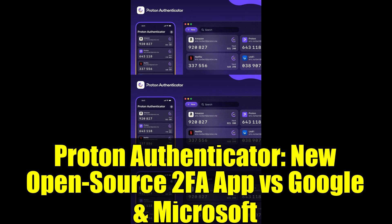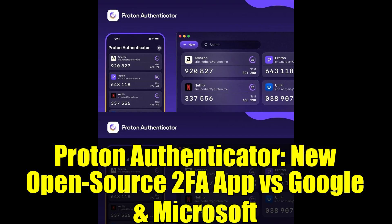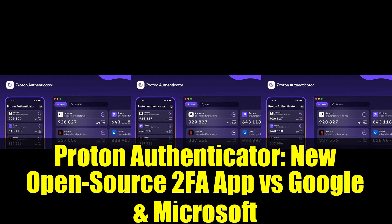But here's where it gets controversial. Proton Authenticator is open source, which means its code is transparent and can be scrutinized by anyone. This is a stark contrast to many other 2FA apps that are closed source and rely on ads and trackers.